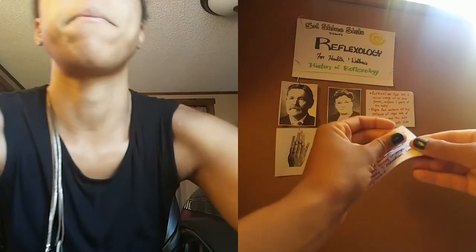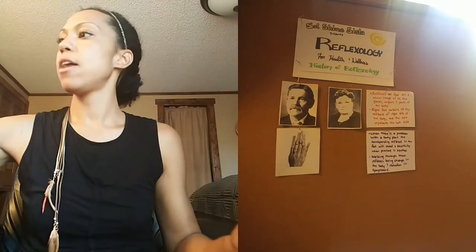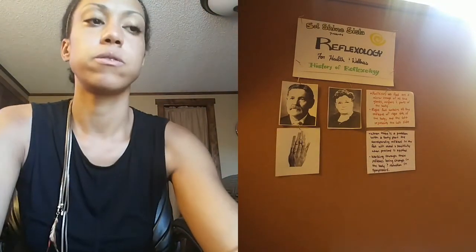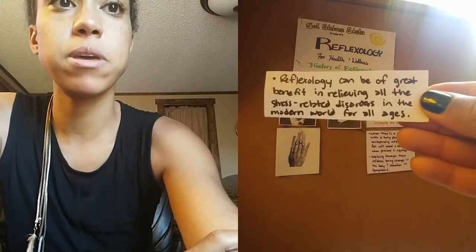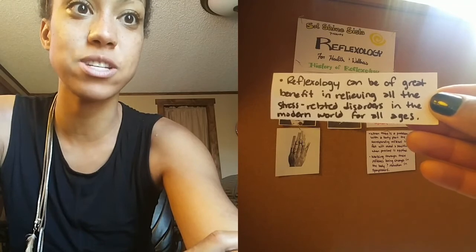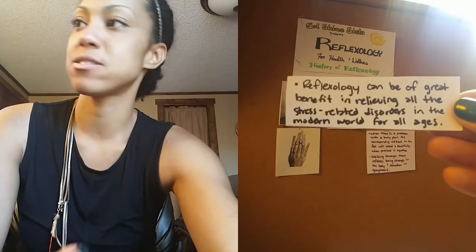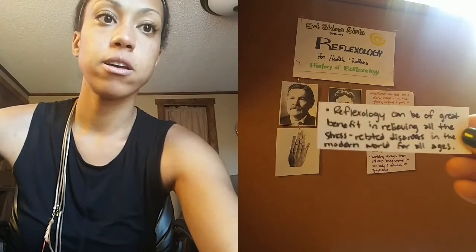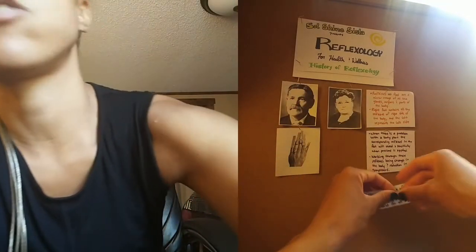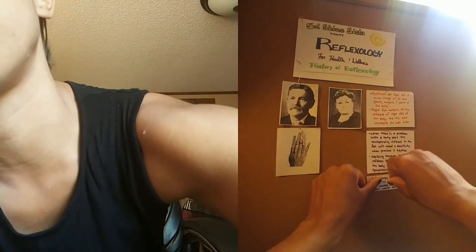Reflexology can be of great benefit in relieving all the stress-related disorders in the modern world for people of all ages. This is a safe practice for people of all ages, though there are some contraindications, but overall a great healing modality for people everywhere, especially in today's society.